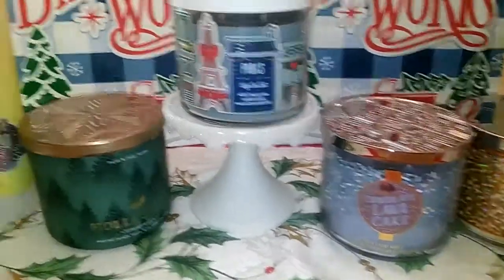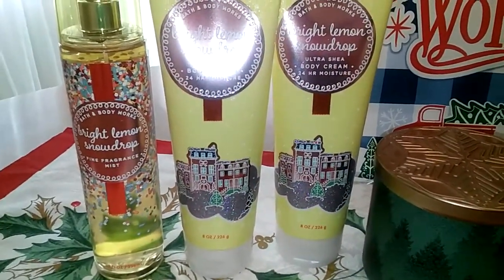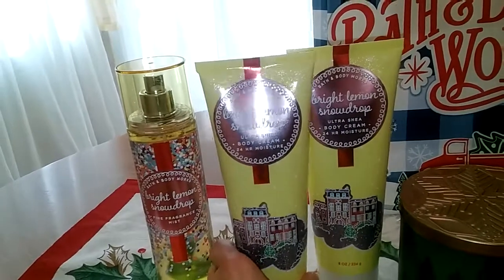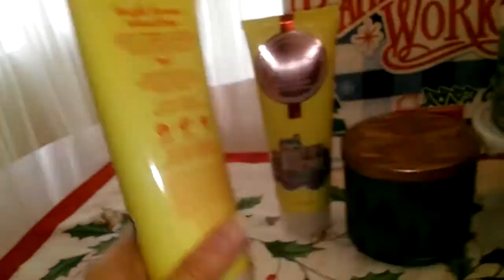This one is more of the candles. I just wanted to tell you quickly though that the Land of Sweets Bright Lemon Snow Drops is a fantastic scent if you like lemon. It's a cross between limoncello and a cookie. The notes are frosted lemon, citrus, marshmallow fluff, and vanilla bean.